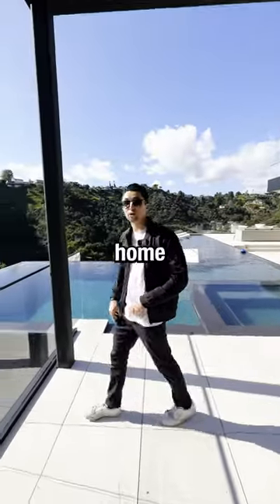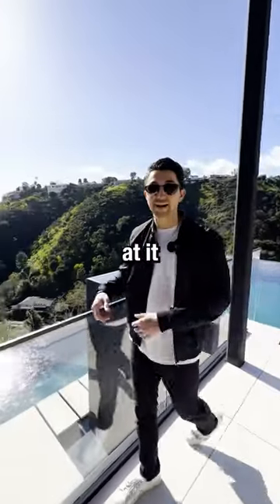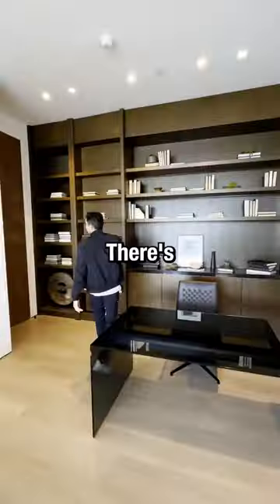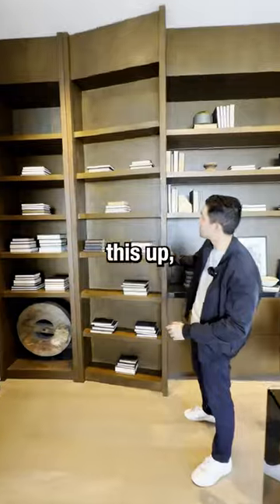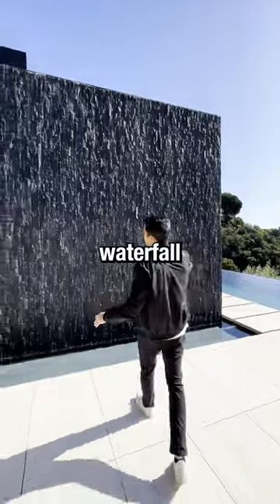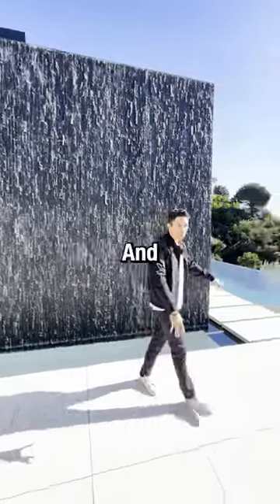This 28 million dollar Bel-Air home has two pools — let's take a look at it. This is your center landscaped atrium with a massive waterfall. Behind me there's a hidden door right here; you just open this up and it leads to this secret stairwell. And this is your 12-foot waterfall flowing down to the pool.